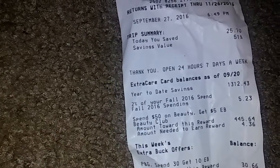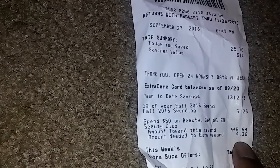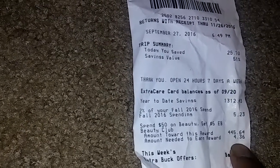For my Beauty Club, I have $4.36 to make up for the next reward. In my next deal, I ended up buying a Dove, which will go toward that — so it'll be like I got the Dove for free.